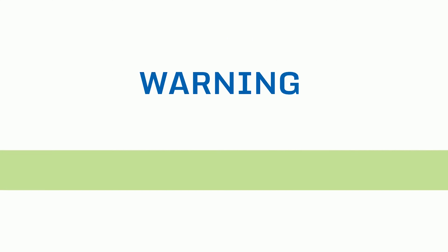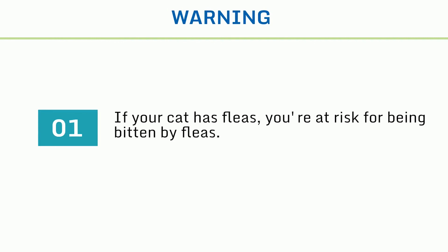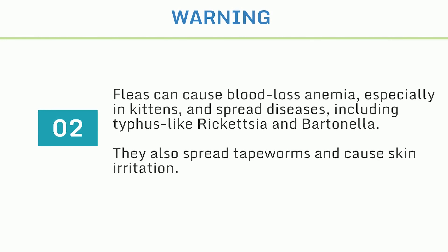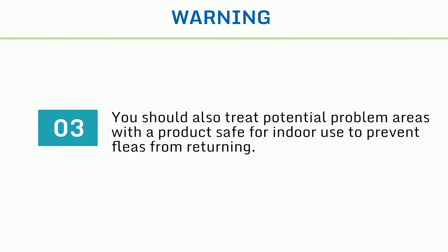7. If your cat has fleas, you're at risk for being bitten by fleas. Fleas can cause blood loss anemia, especially in kittens, and spread diseases, including typhus-like rickettsia and bartonella. 8. They also spread tapeworms and cause skin irritation. 9. Flea pupae can remain dormant for several months. So it's important that once you notice a flea problem, you use a preventative treatment on your cat and thoroughly clean your home. You should also treat potential problem areas with a product safe for indoor use to prevent fleas from returning.